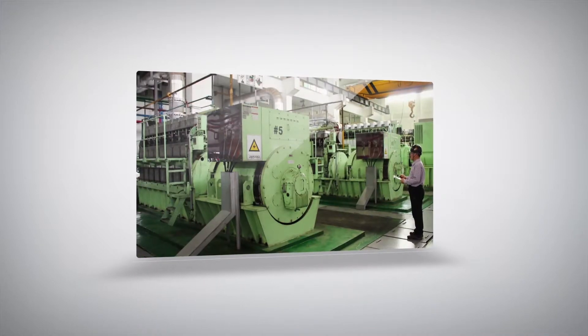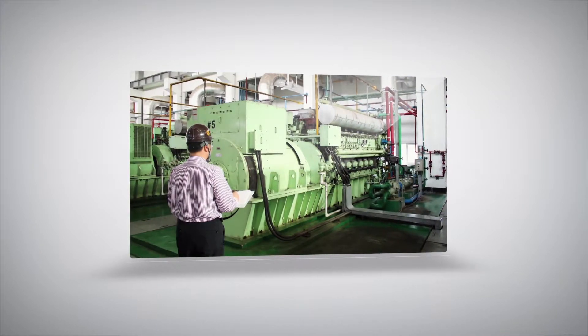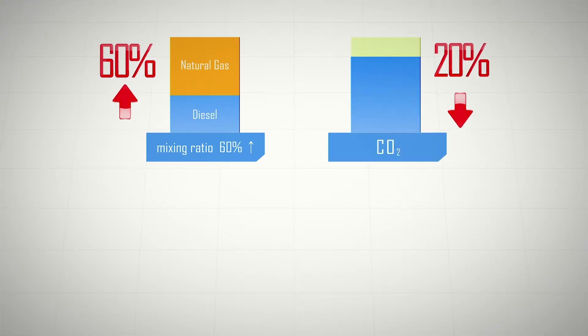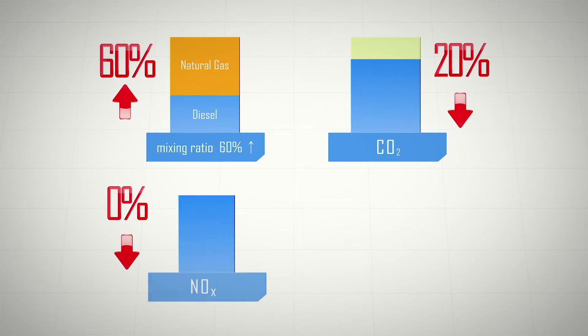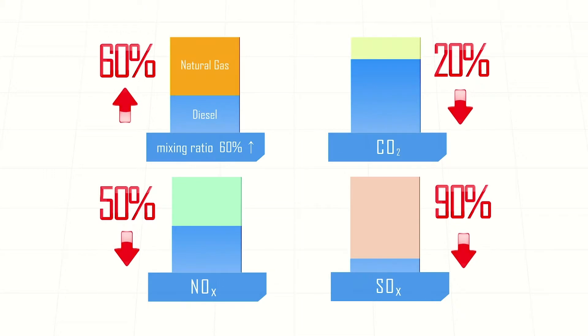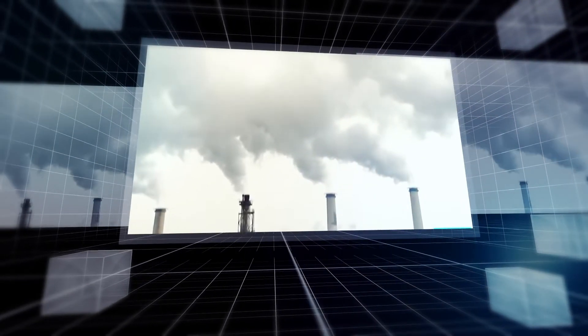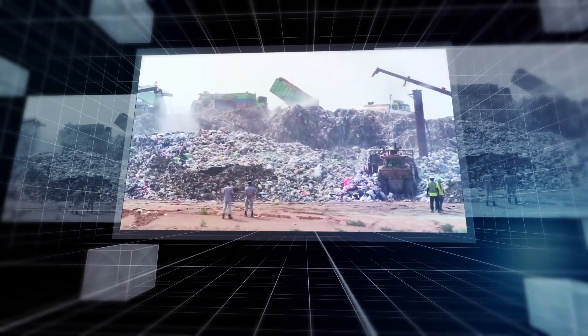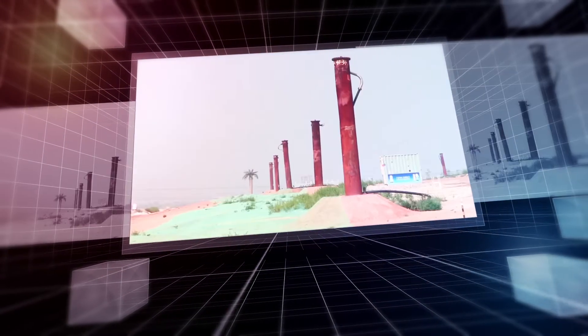A megawatt class dual fuel power system, which is the result of these technologies, achieves a natural gas mixing ratio of 60%, and reduces carbon dioxide, nitrogen oxides, and sulfur oxides by 20%, 50%, and 90% respectively. In addition, this technology has many advantages in that it can not only reduce greenhouse gas emissions, but also use biogas generated from waste as fuel.